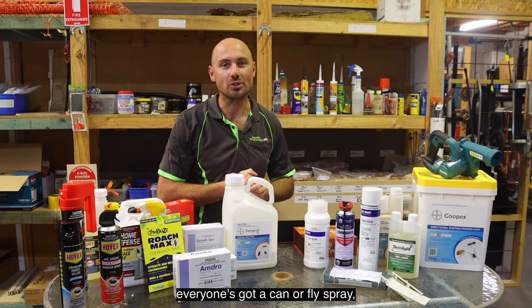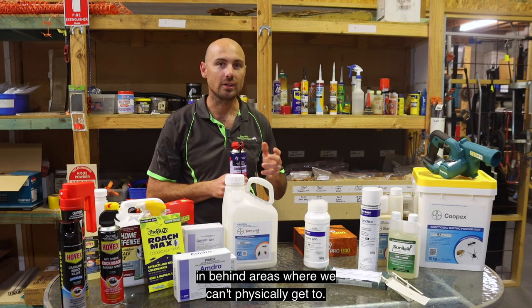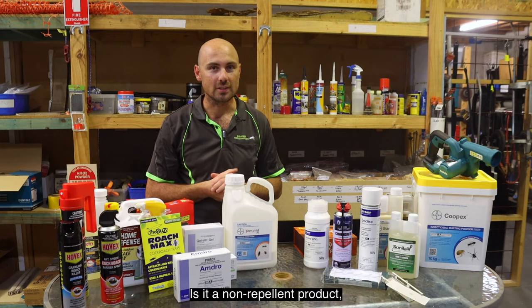The next product is everyone's favorite go-to — everyone's got a can of fly spray or an aerosol at home. Aerosols can be great particularly for flushing cockroaches out of hard-to-reach areas, in cracks and crevices, behind the fridge, and behind areas we can't physically get to. Similar to insecticide liquids, we really want to look at the active ingredient — is it a repellent or a non-repellent product — as that determines how effective it might be.